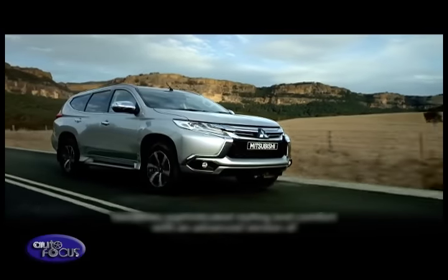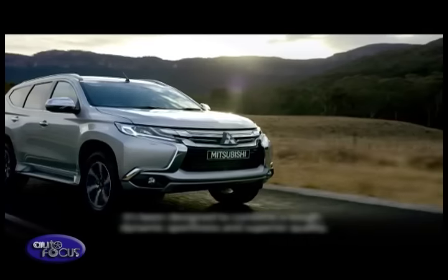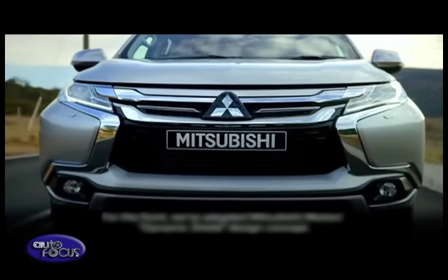In terms of safety, the all-new Montero Sport is rated with a top-notch crash rating in both the Australasian New Car Assessment Program (ANCAP) and also in the Latin NCAP.